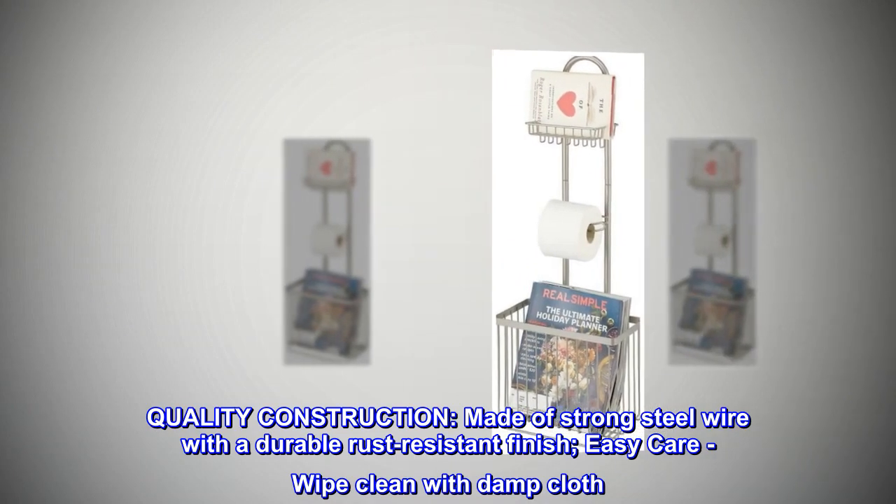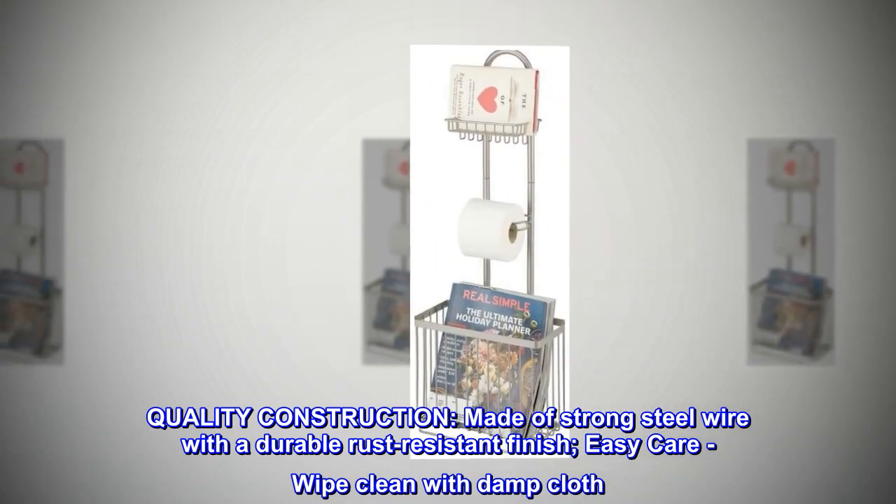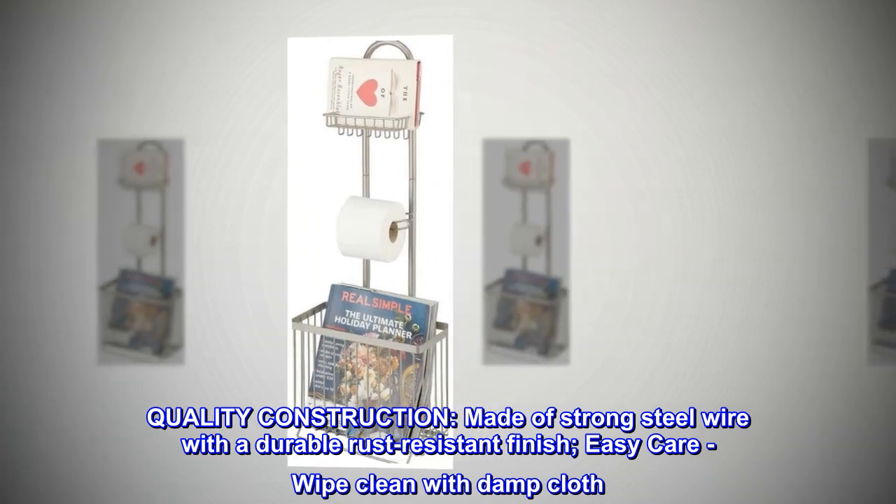Quality construction. Made of strong steel wire with a durable rust-resistant finish. Easy care — wipe clean with a damp cloth.